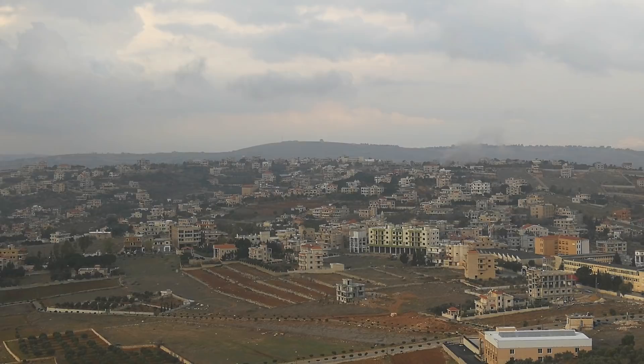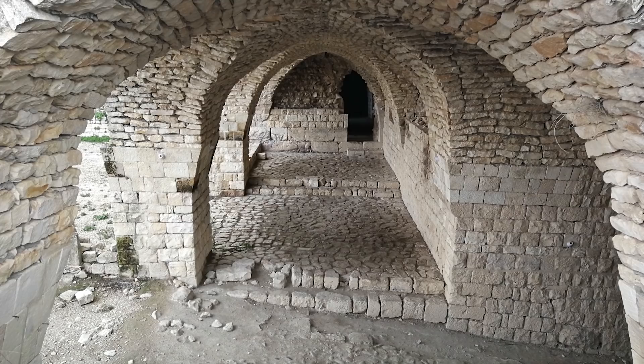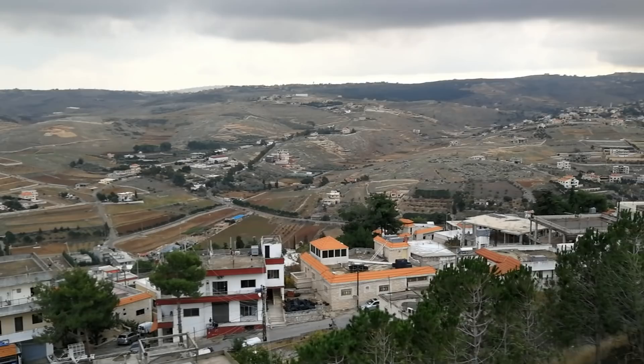To the north of here is the town of Tabneen, which is home to a Crusader castle built in the year 1105. Seeing as there are no tourists here, you can just walk into the castle without paying an entry fee. There are beautiful views of Tabneen from the top of the castle. However, these views pale in comparison to those seen from Beaufort Castle.